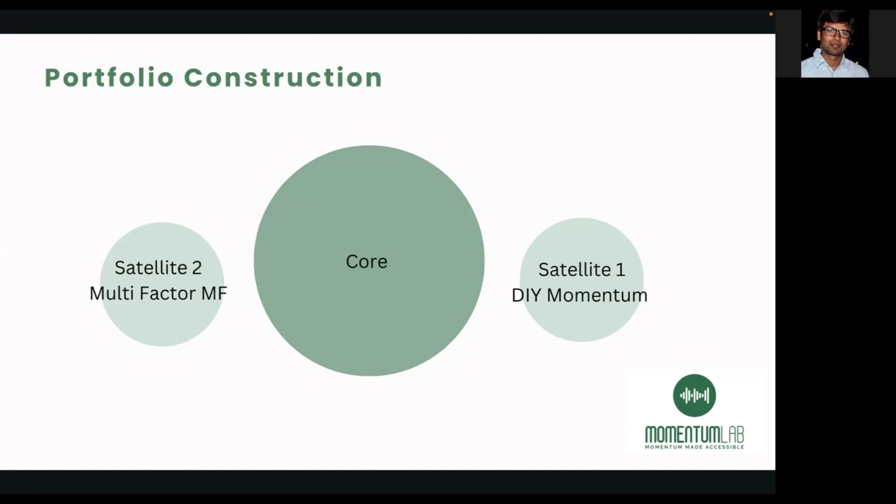For low volatility I've chosen the Nifty Low Vol 30 as the index, and for momentum I've chosen Nifty 200 Momentum 30. There are different combinations you can choose within multi-factor as well — I've done a deep dive and chosen this combination, but there's no right or wrong answer. The approach and framework I've mentioned, and the reason for having a core and satellite approach, I'll also be discussing in Thursday's video.